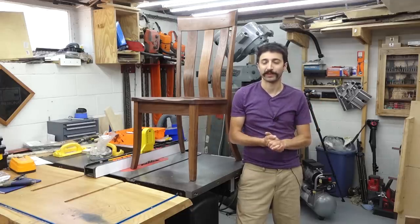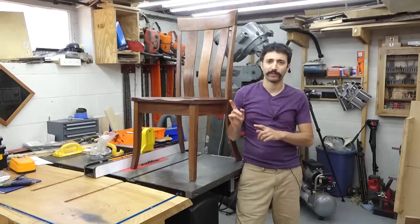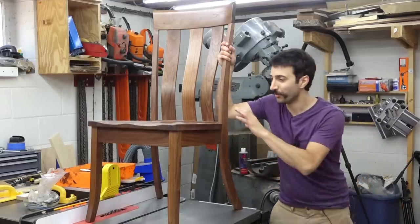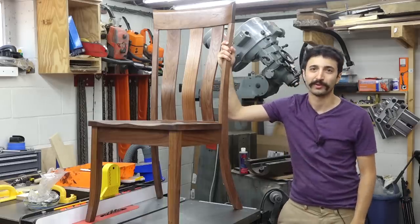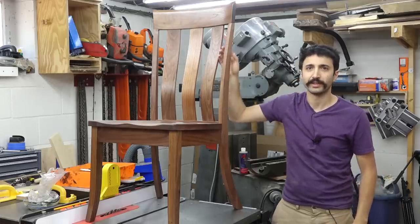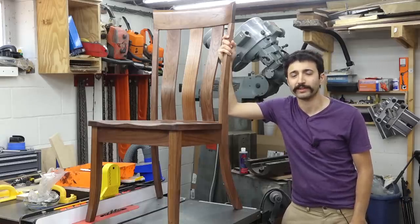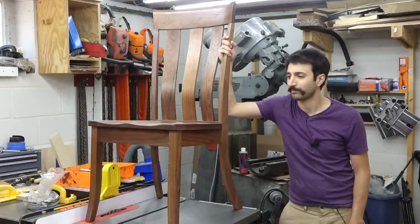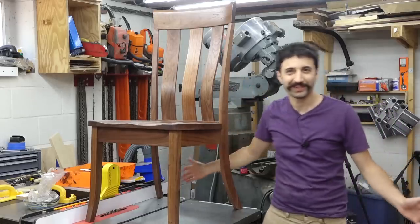Then we'll see if we open things back up for regular ordering. At this point, things are looking positive, so thank you everybody. One of the things I was most curious about with the launch was which style was going to actually perform and sell the best. So far, style three, the triple backslat, has a significant sales lead over every other style. And within that style, Walnut is the most popular chair. So this right here is the single most popular SKU. Let me know what you think the most popular chair is going to be at the end of the pre-sale.